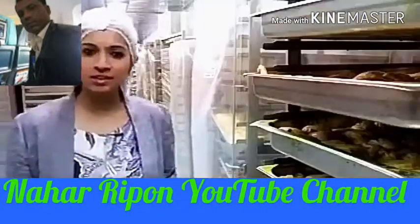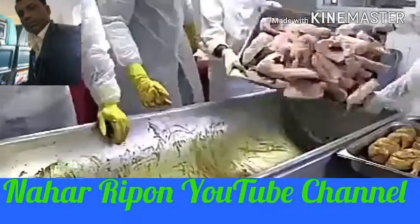This is a chiller room where marinated chickens are kept, and from here this chicken will directly go into the oven.